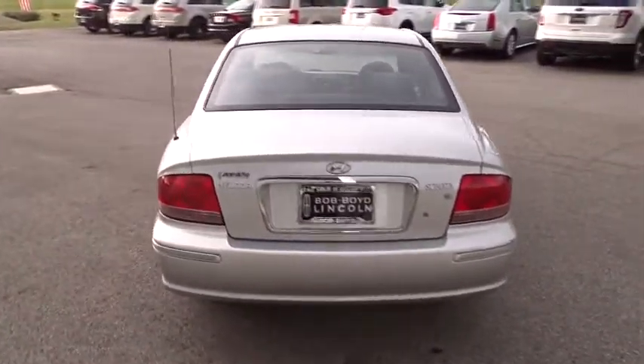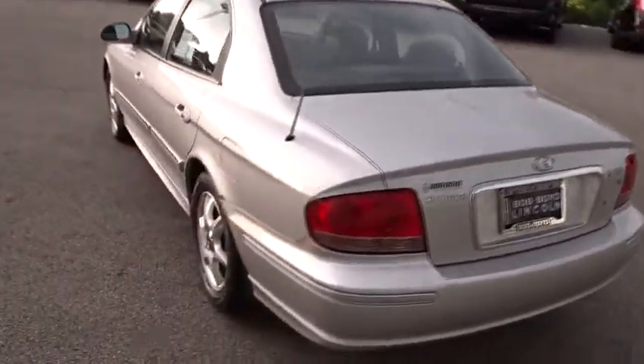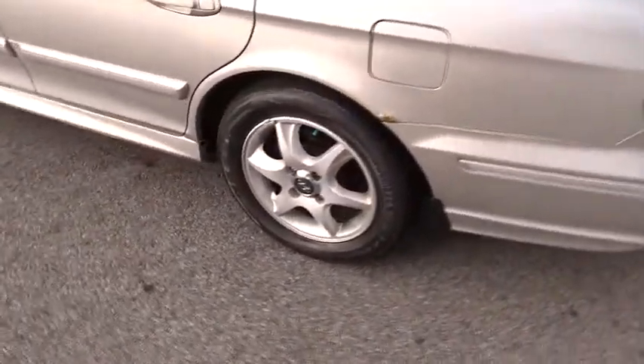This vehicle has less than 100,000 miles. If affordable style and reliability are what you're looking for, this vehicle couldn't be more perfect. Drive it today!